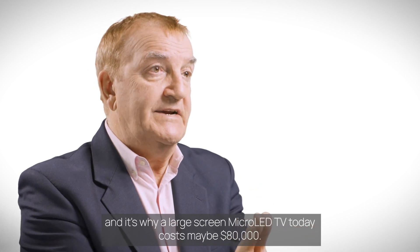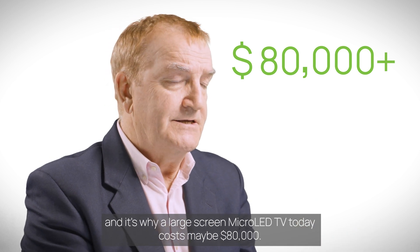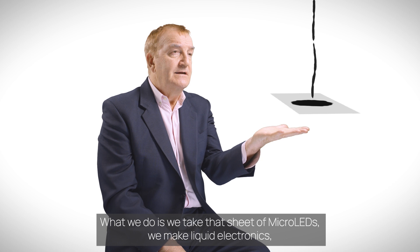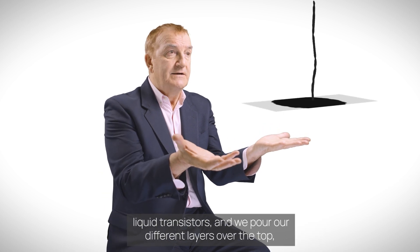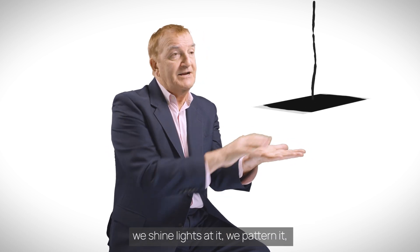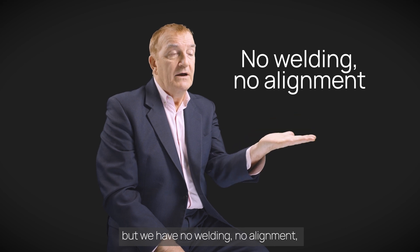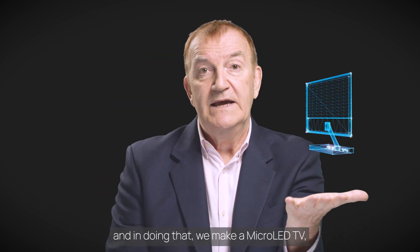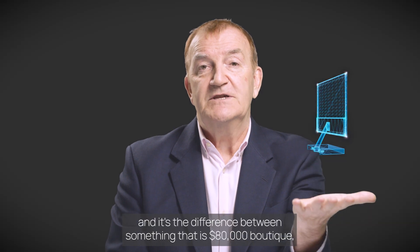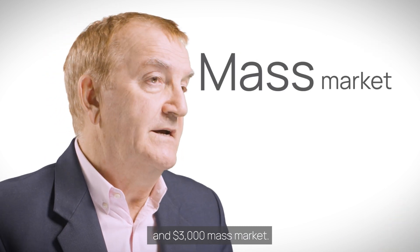It's not a truly manufacturable process — it's not one that scales. And it's why a large screen micro LED TV today costs maybe $80,000. What we do is we take that sheet of micro LEDs, we make liquid electronics, liquid transistors, and we pour our different layers over the top. We shine lights at it, we pattern it, but we have no welding, no alignment. And in doing that, we make a micro LED TV. It's the difference between something that is $80,000 boutique and $3,000 mass market.